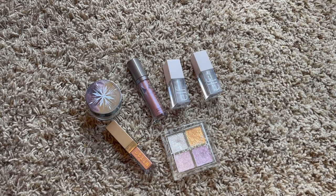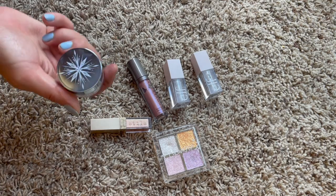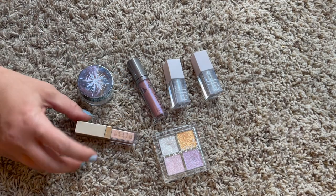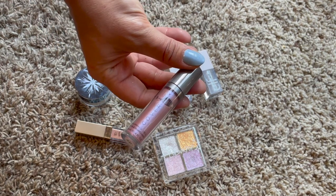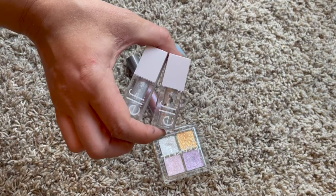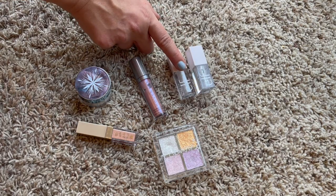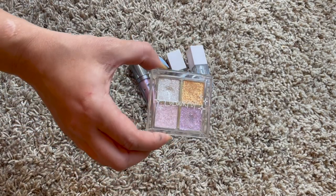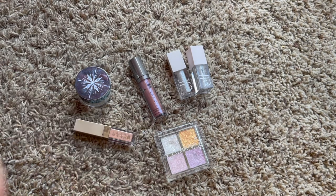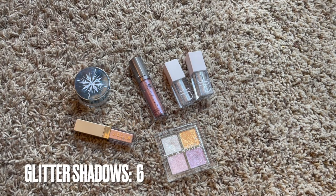These are all my glitter shadows and cream glitters lumped together. I have a Color Pop glitter from the Frozen collection, one Stila glitter that's still hanging on, one from Cover FX in a pinky-purple shade from Boxycharm, two from e.l.f. in silver and another shade that are good Stila dupes but dry out faster, and a Color Pop pressed glitter topper palette counting as one. We went from eight glitter shadows down to six.